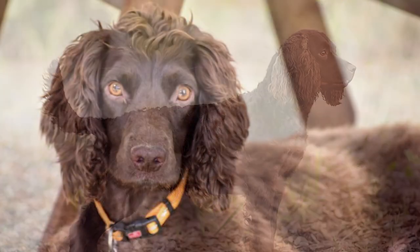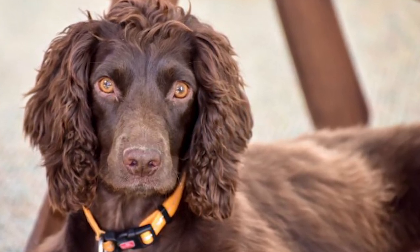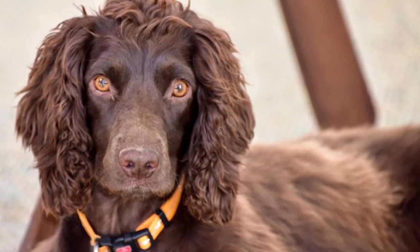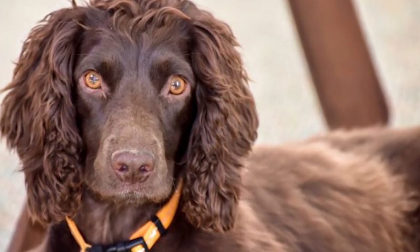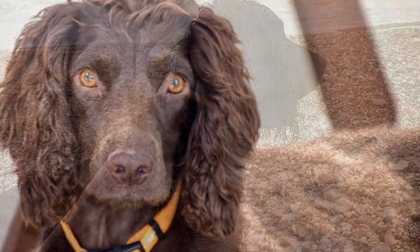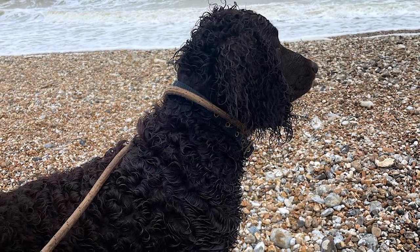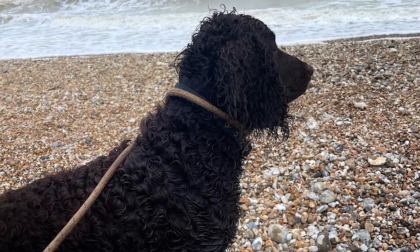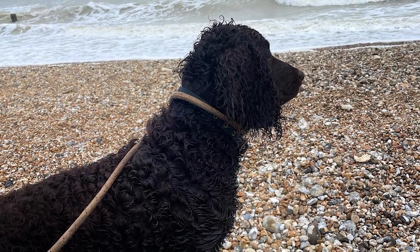The coat is dense and waterproof, and the feet are intensely cushioned and webbed. It may be any solid shade of brown including liver, brown, and dark chocolate, while some have little highlights of white on the toes and chest. The degree to which the dog's hair curls or waves might vary from one spot on its body to another. Short silky hair covers the forehead, while the tail and legs are covered with modest feathering.